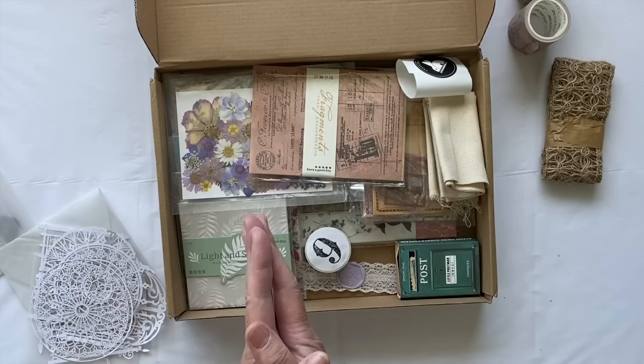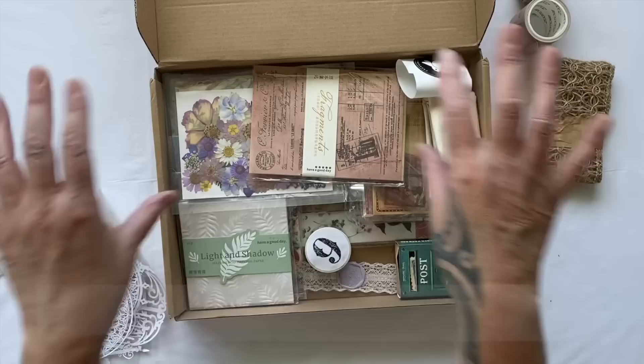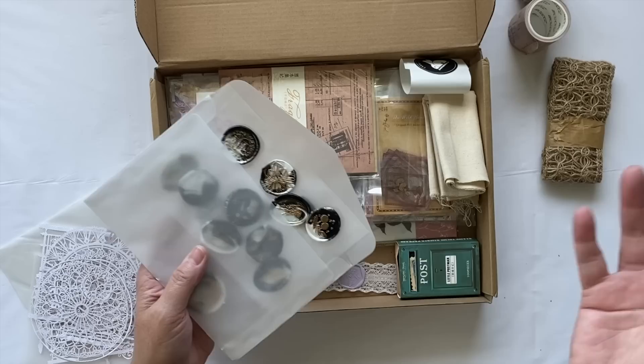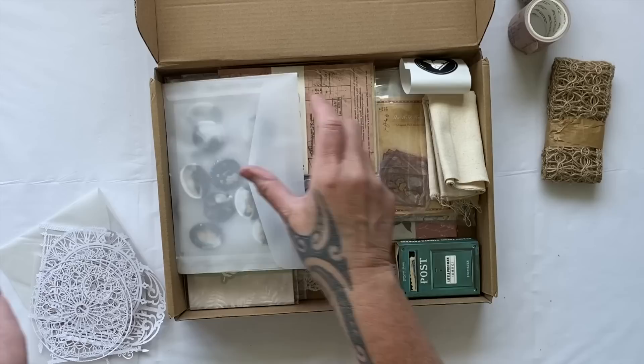If you go to the description under the video, there will be a discount code for Taperology, and all of my beautiful items will be in my personal collection. If you want to know something that's in this magnificent box, check out the link there. The descriptions will be there — I don't know what they're called, but they're there. So let's get started. I think we're going to do an art journal today.